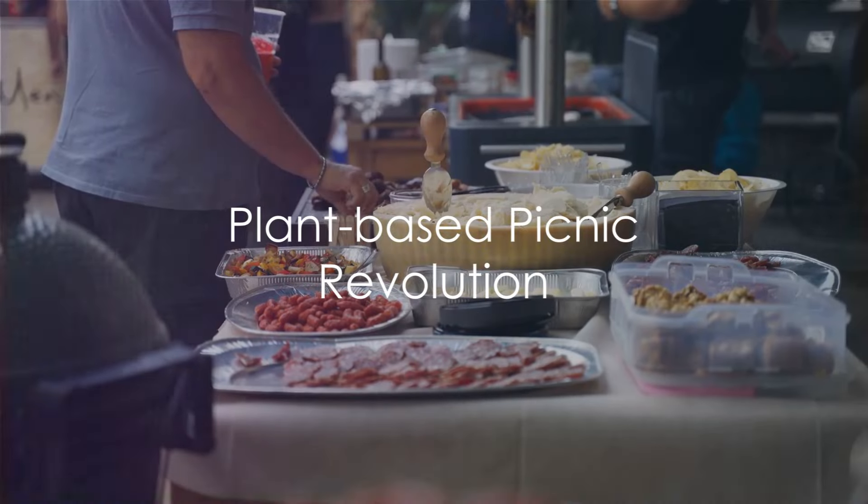Today we're going to explore the world of epic plant-based picnics filled with vibrant colors and mouth-watering flavors. Many people think that picnics have to be centered around meat and cheese, but we're here to show you how to create a plant-based feast that will impress everyone.